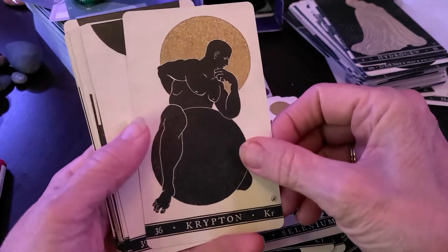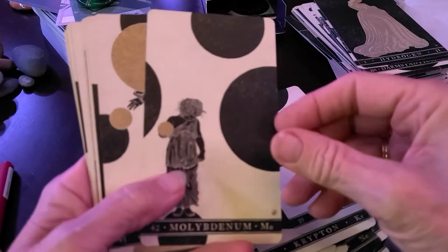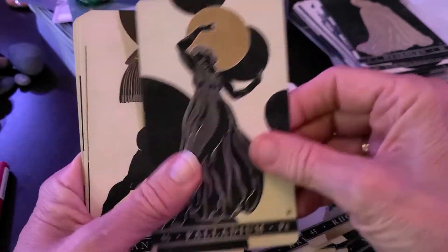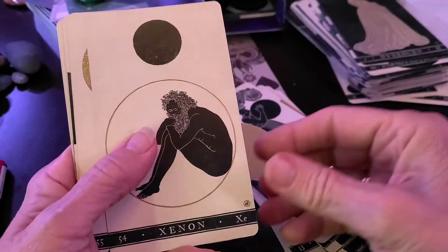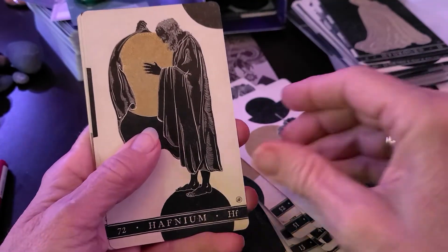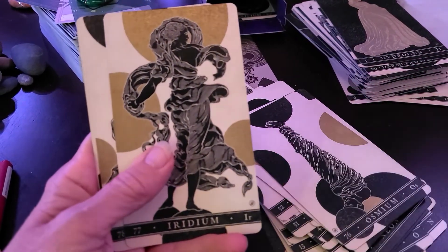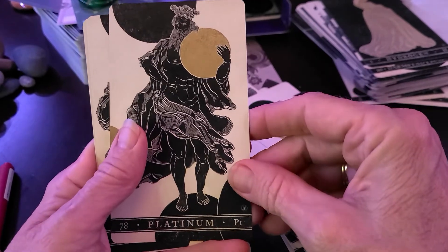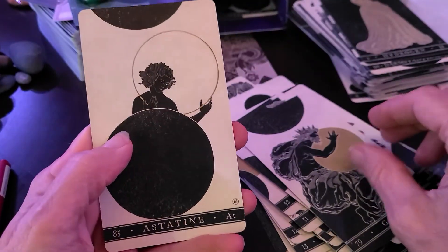Krypton. Yttrium. Molybdenum. Rhodium. Palladium. Antimony. Tellurium. Xenon. Cesium. Hafnium. Osmium. Iridium. Platinum. Gold. And astatine. Cool.